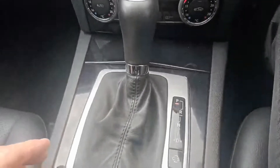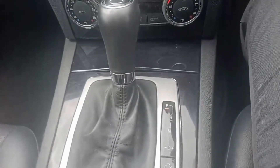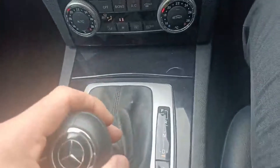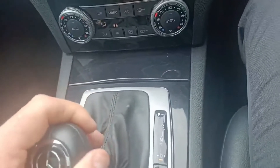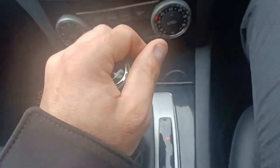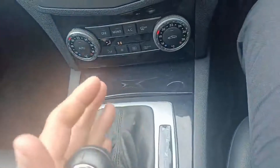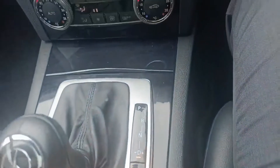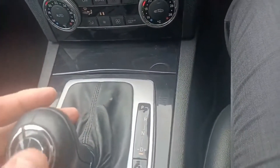This is an automatic, and you do have the option to drive the car in manual as well. Straight down for drive, and to change the gears you can go right and left with the plus and minus, or just keep it central for automatic.